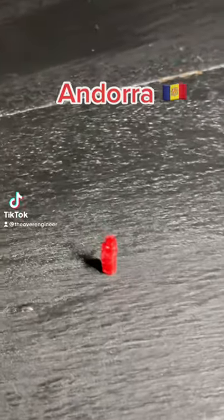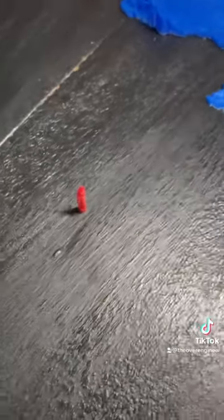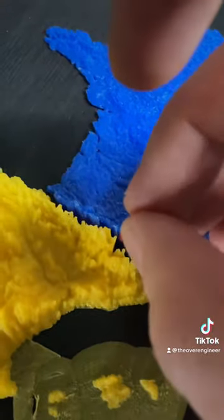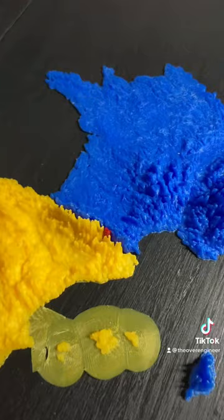Welcome back to Print the World. This vertical piece here is actually a country — it's called Andorra. It really is that small; it fits in that hole in between France and Spain. It makes sense that it's that tall because it's right smack dab in the middle of the Pyrenees mountains.